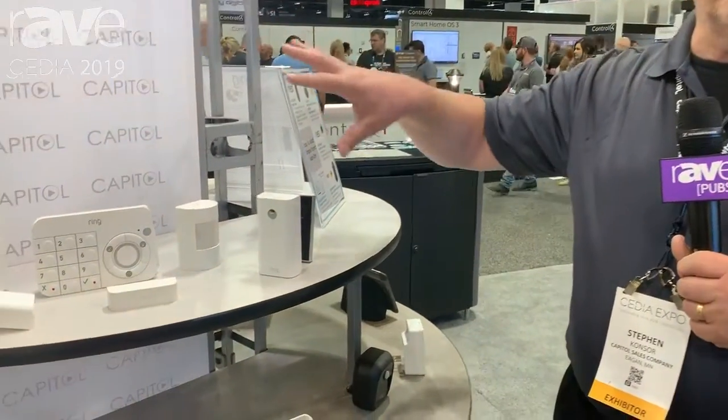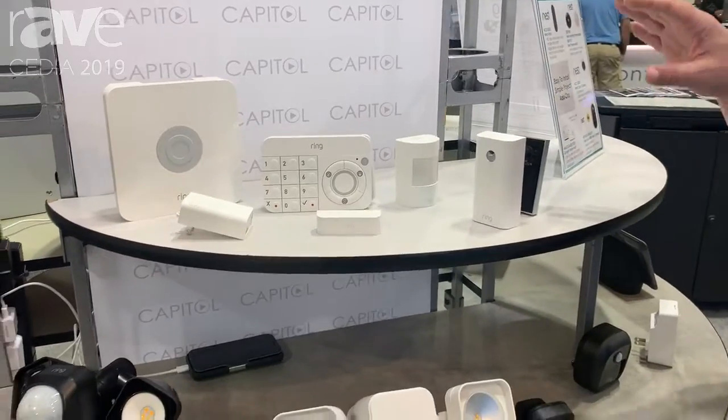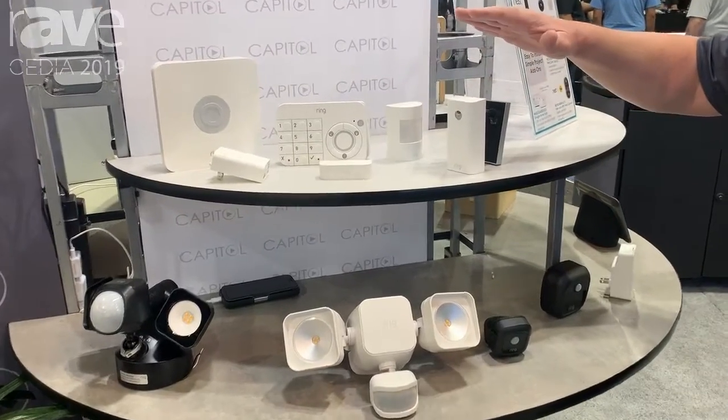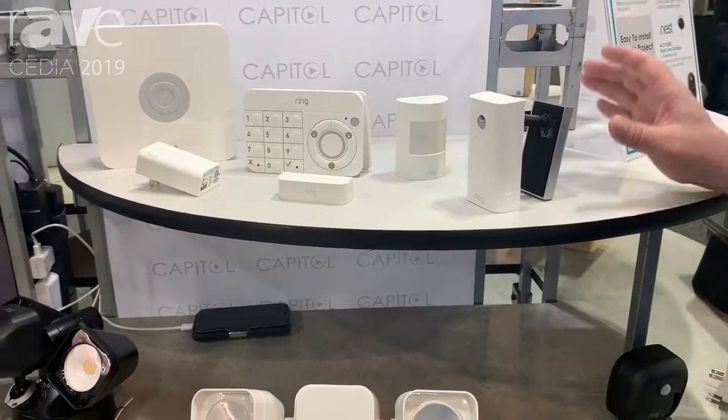Everyone is familiar with Ring and has seen the videos and the things they've been able to do. One of the new products they have is for people who are in apartments or condos — an area that really hasn't had a solution for knowing who's come to their door and having that security function.